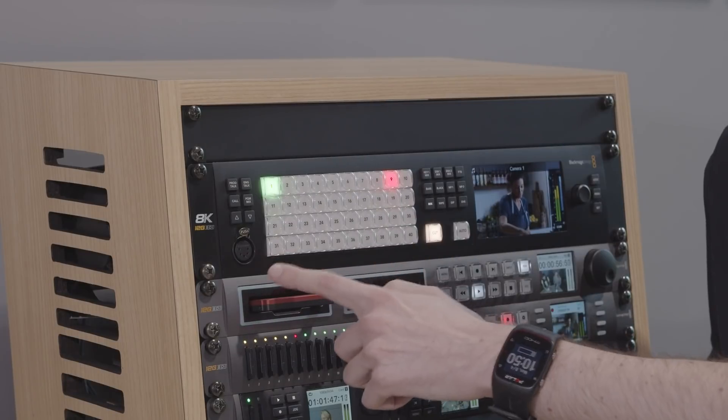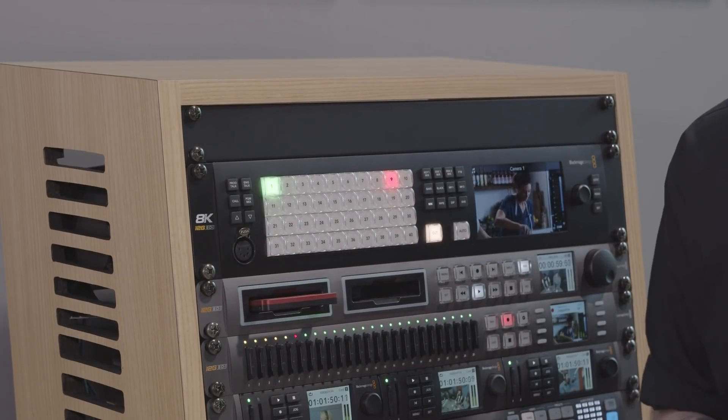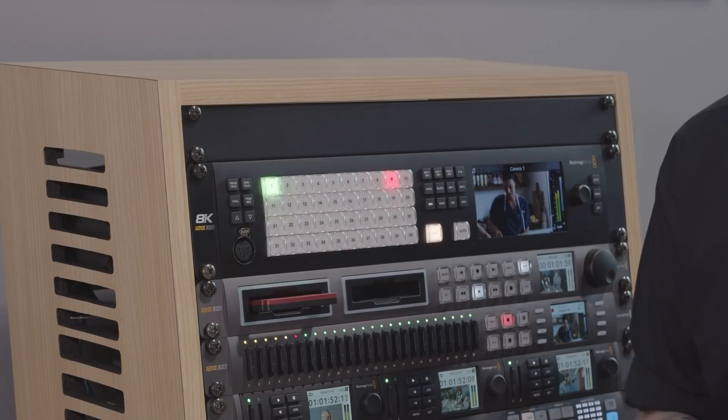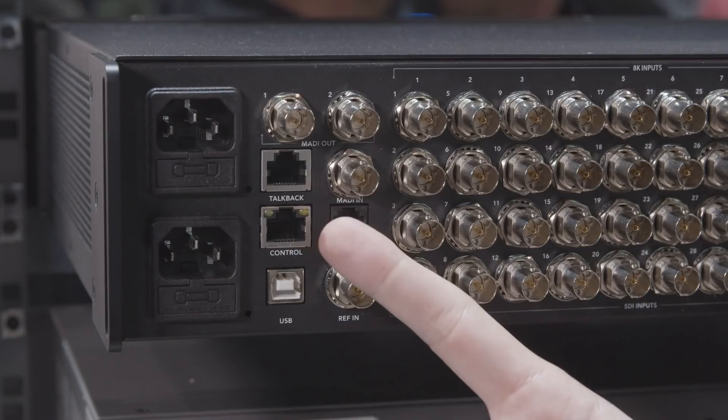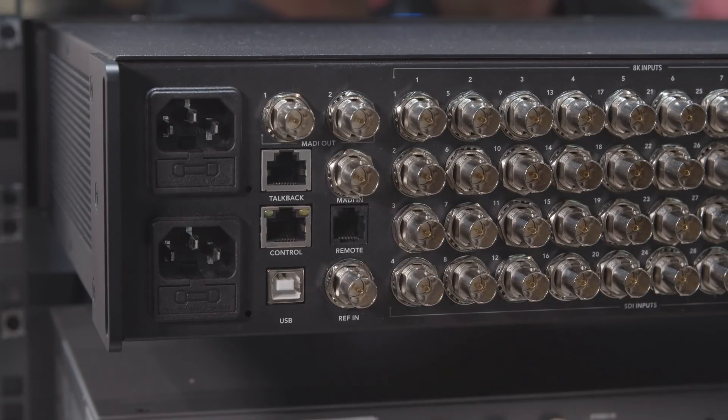You'll see that we've added a 5-pin XLR talkback headset on the front of the unit, but talkback isn't limited to just this, as we have a talkback expansion port in the rear meaning that users can use third-party talkback systems from the likes of Clearcom or RTS, for example.